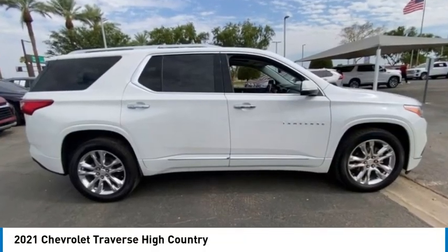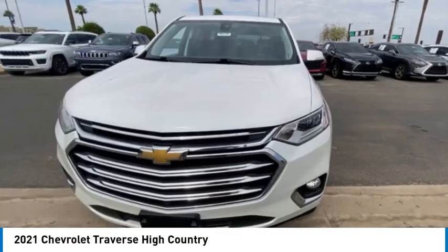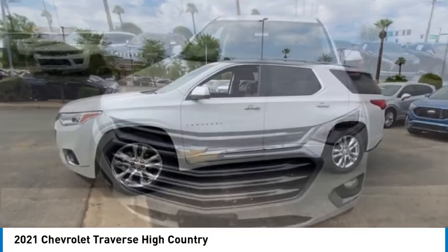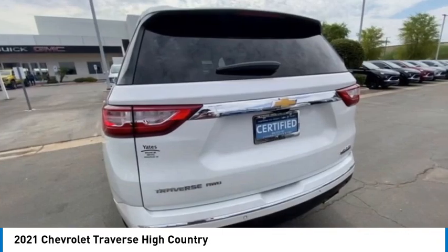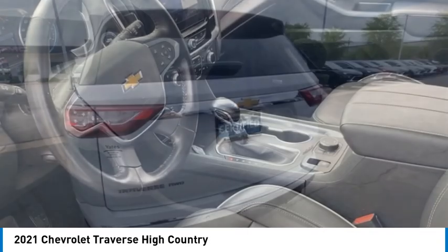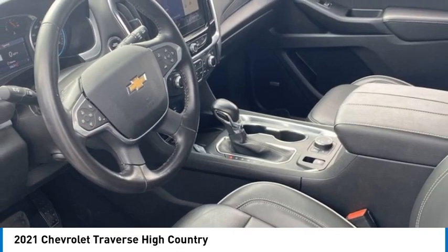You are going to love the 2021 Traverse. The Chevy Traverse is more stylish than minivans and far more fuel and space efficient than truck-based SUVs. Crossovers like the Traverse are excellent family vehicles.